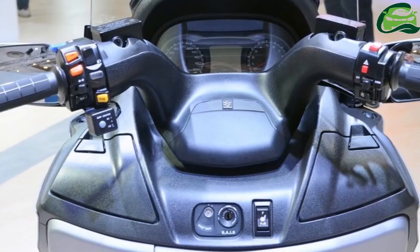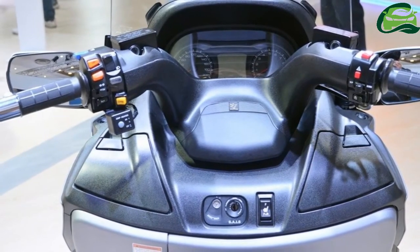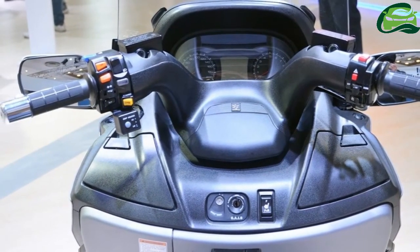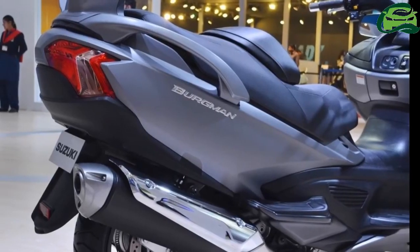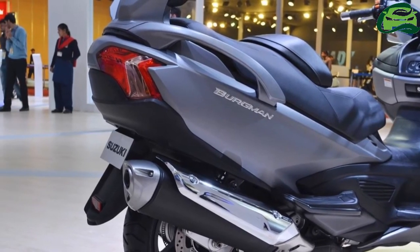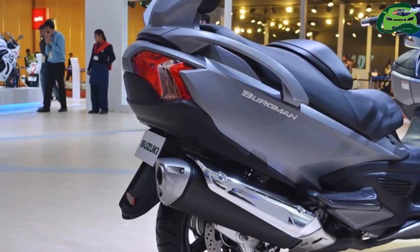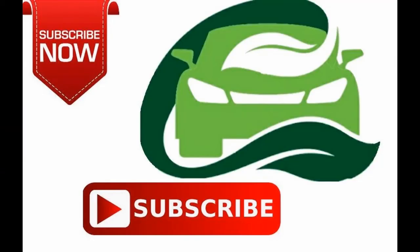The Suzuki Bergman 650 features a 15L fuel tank and weighs 277kg. The scooter is only for the showcase and is unlikely to enter the Indian market. However, Suzuki has unveiled the Bergman Street for the Indian market at the Expo and will be launching the product soon. For more updates, subscribe to MotoGuru.